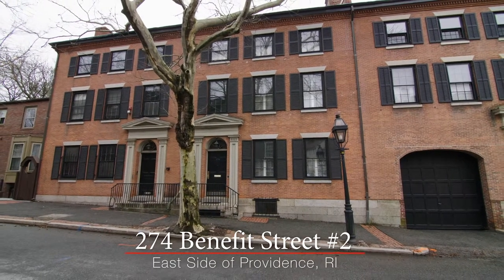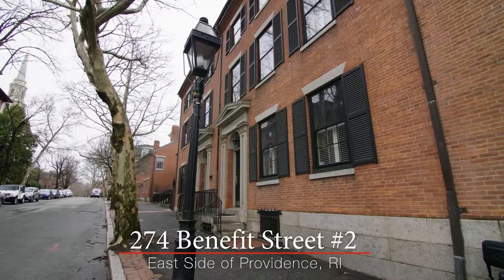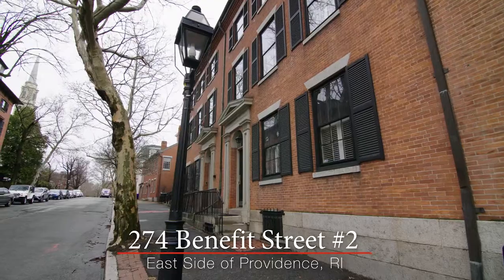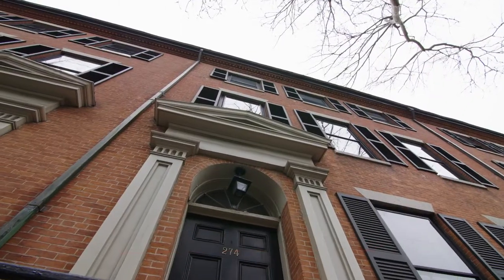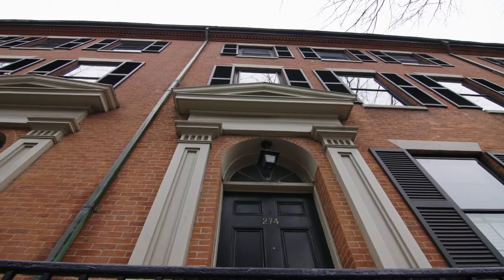Built circa 1814 for Thomas Poynton Ives, the Ives Row homes are four attached three-story federal townhouses located on the east side at the foot of College Hill.